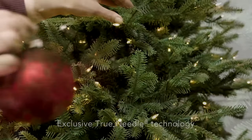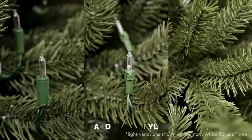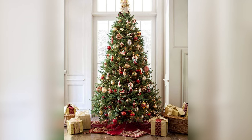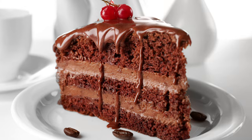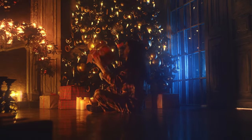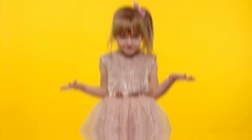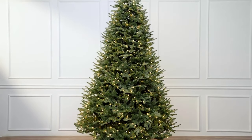It's all thanks to the fancy True Needle technology exclusive to this brand. They've managed to blend PVC and polyethylene to create foliage that looks so real, you'll be tempted to water it. Not only does this tree look like a million bucks, but it's also a breeze to set up — assembly and fluffing are a piece of cake. And with the Genius Easy Plug system, all it takes is one plug to light up the entire tree. No more tangled mess of cords, just pure holiday magic. So why settle for a lackluster tree when you can have the creme de la creme? Get ready to slay the holiday season with this showstopper.